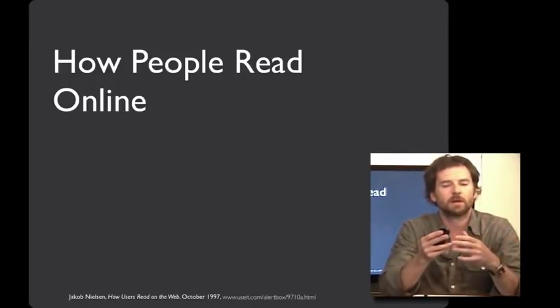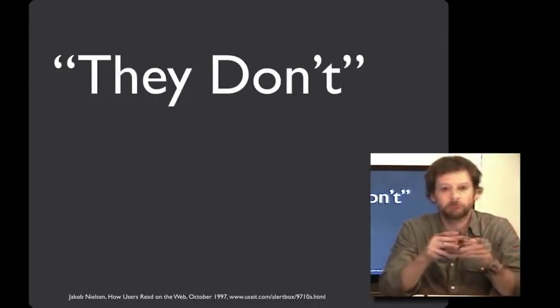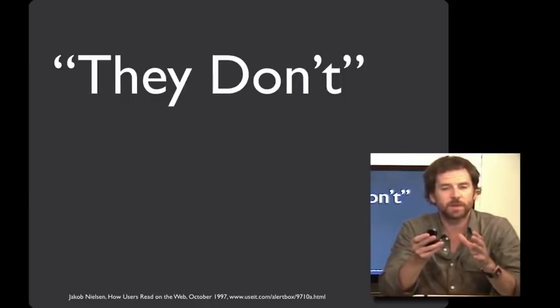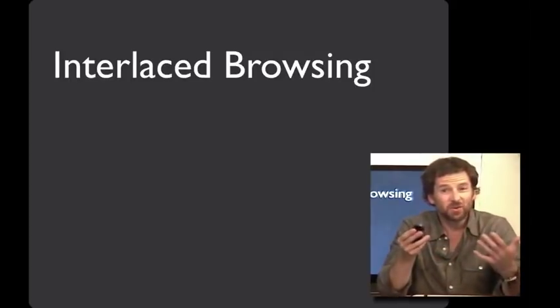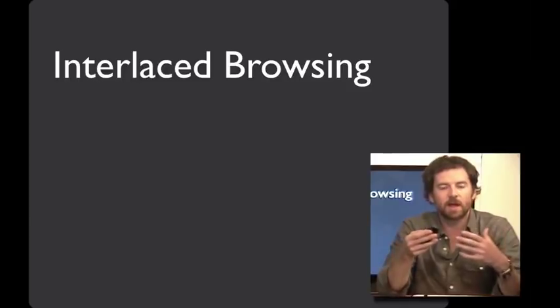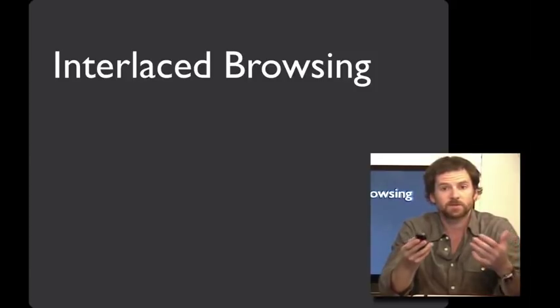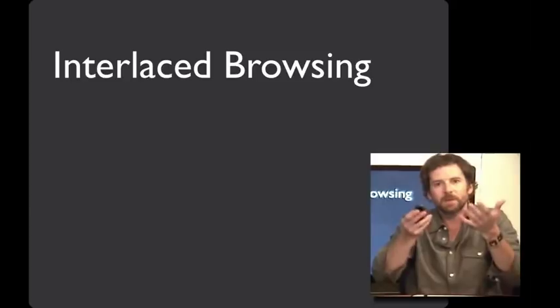Usability expert Jacob Nielsen conducted a study of how people read online, and I can share the summary of his results: they don't. Of course, there are times we sit down and read a lengthy article online, but we're talking about general purpose web browsing when fishing around for information. In these cases, it's extremely rare to find that people will spend a significant amount of time on one site. Often you'll see people with multiple tabs open, even doing totally unrelated tasks simultaneously — searching for a while, then email gets exciting, then coming back and looking across multiple different sites at once, all while trying to find relevant information. Successful sites are the ones that support this interlaced browsing by bubbling up the most important stuff.